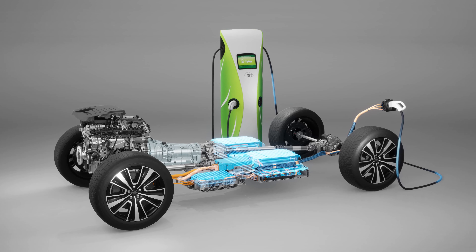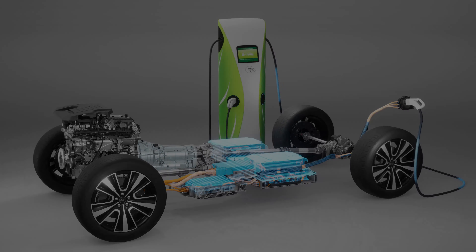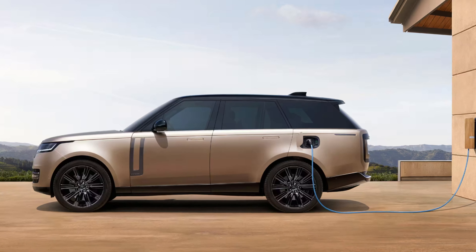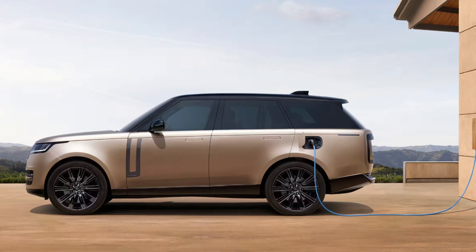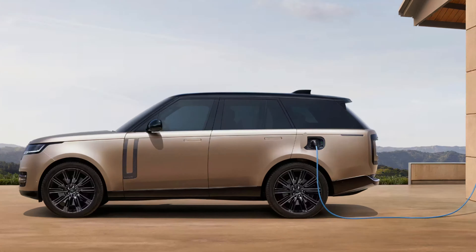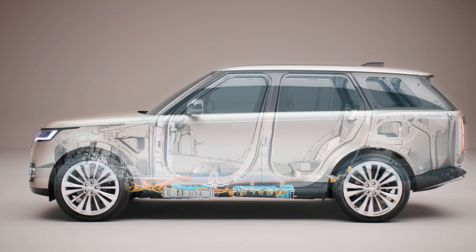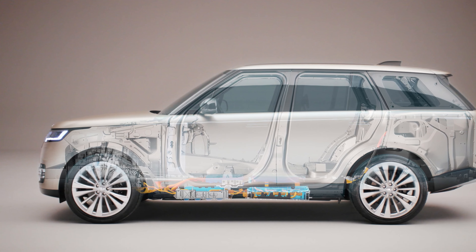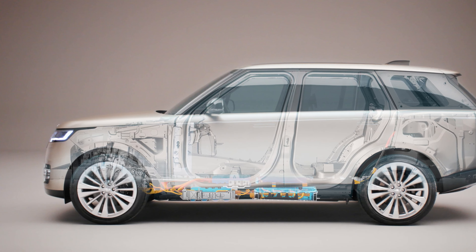The plug-in hybrid is the most fuel-efficient engine choice, offering an EPA-estimated 51 mpg in the city and 44 mpg on the highway, with an all-electric range of 30 miles. This engine produces 440 horsepower and 553 pound-feet of torque, making it a powerful and efficient option.